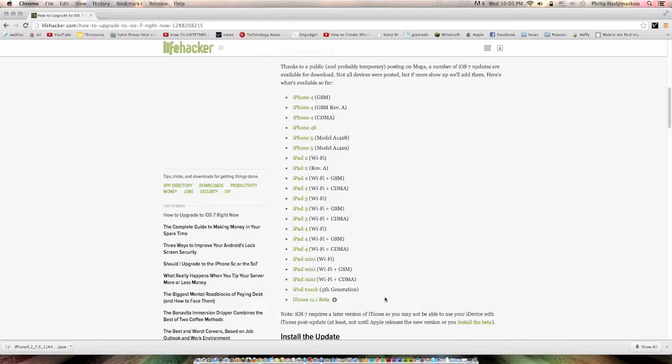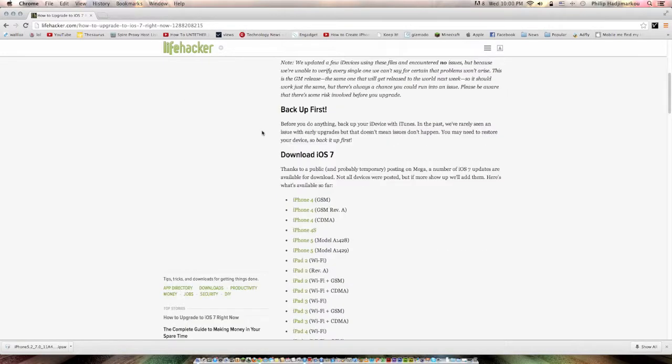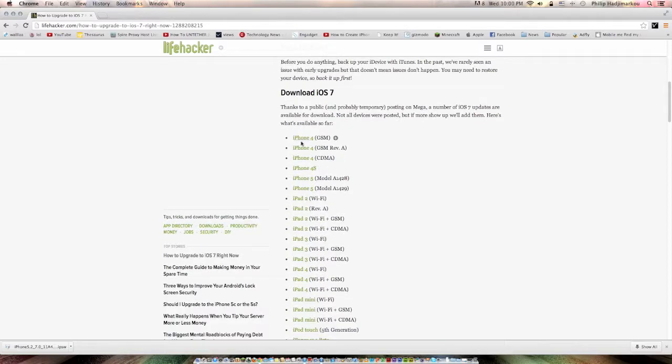First of all, you need to download the iTunes 11.1 beta and the respective IPSW for your iOS device. All the iOS devices supported are listed on this page, and the download links will be in the description. Go ahead and click on the website, then scroll down to find the download links right here.